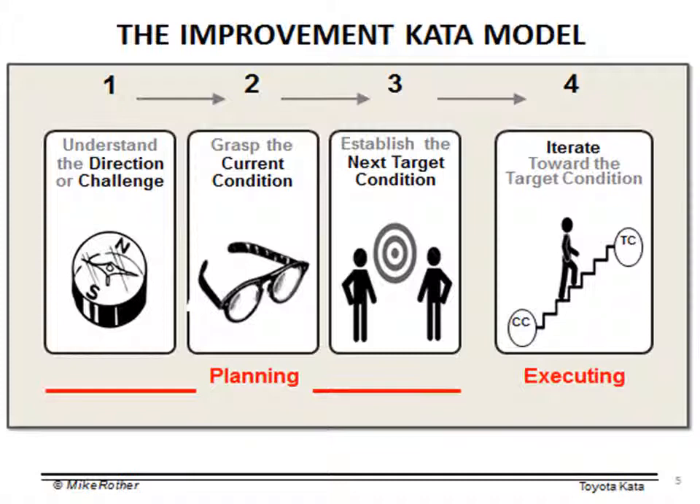That propels us into the second routine, which is to grasp the current condition. We've shown some eyeglasses here, and the idea is that you should go and see. You should go and understand the facts of the current condition. How is the process currently performed? How well is that process performing? What are the key opportunities for improvement? What are some of the root causes of those opportunities? Or more specifically, what do we think are the root causes? We don't necessarily know, but we have a hypothesis at this point.